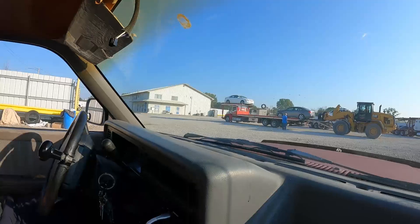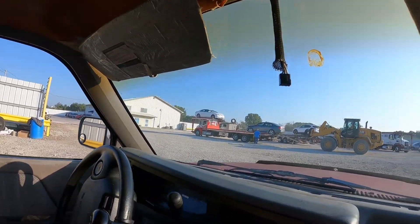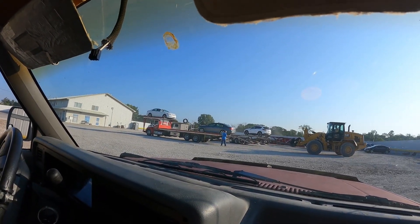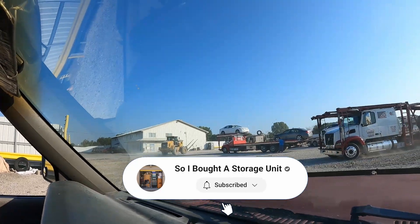What's up guys? Matt Thomas here and we are at Copart again, buying something that we don't need. It's definitely not a storage unit. Stay tuned and hopefully they get it dragged out here on one of the big forklifts. Like and subscribe and look forward to seeing what we found.